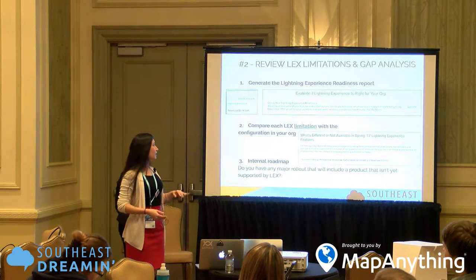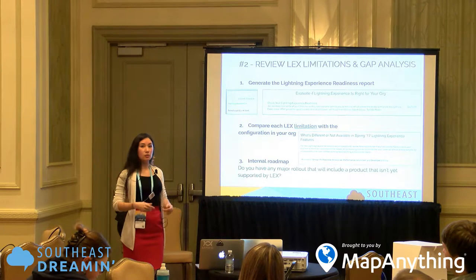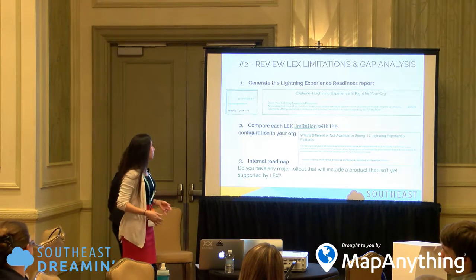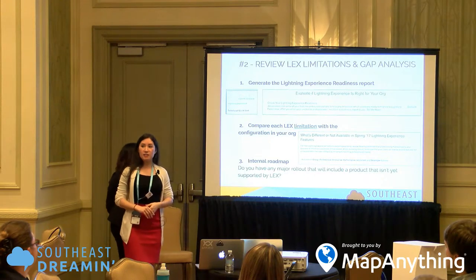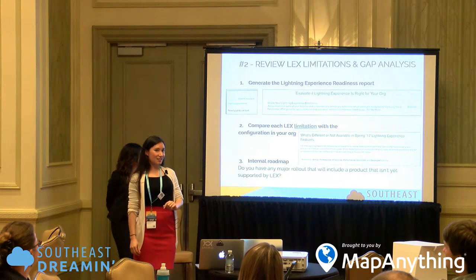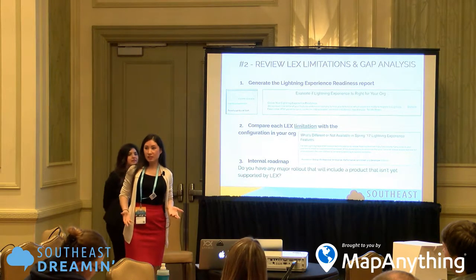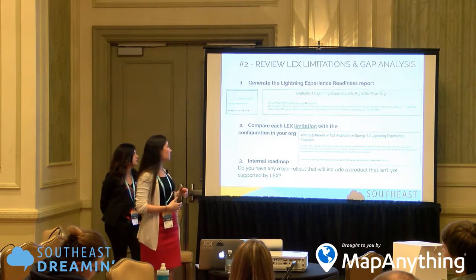There are a ton of tools and documentation that Salesforce provides that will really ease the transition — so leverage those tools because it will cut down the time it takes to onboard and transition to Lightning Experience. The first one is the readiness report, which just came out and you can access it from your setup menu. In one click, it will generate a report automatically and send you an email. The email has a PDF with a lot of your customization — which ones are supported, which are built correctly, and which ones actually need work so they're compliant with Lightning Experience.